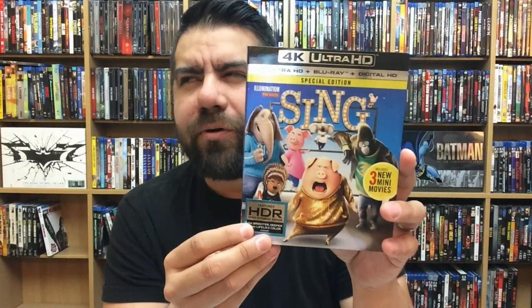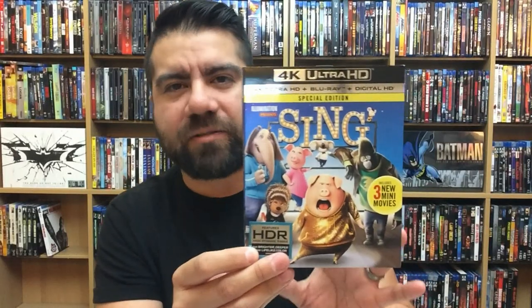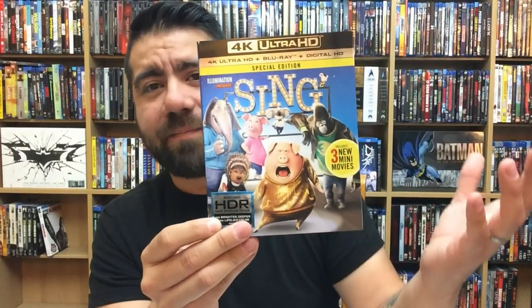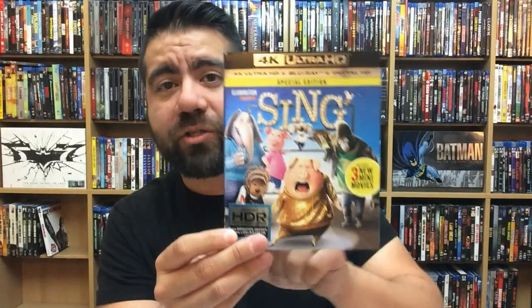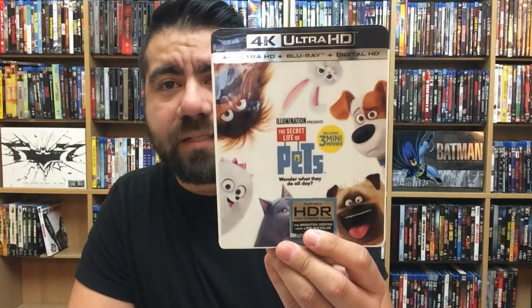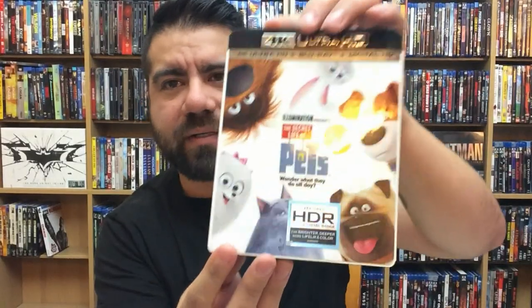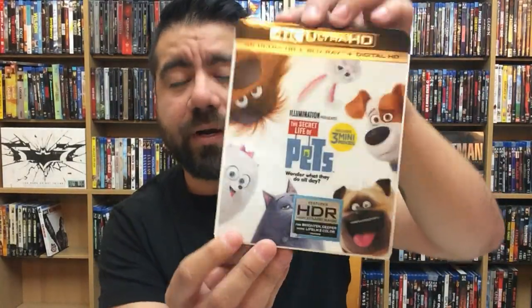Next up is Sing — I love this movie. I didn't think I was going to like it at all from the trailer, went to the theater and absolutely loved it. Animated films look fantastic on 4K for the most part. Then there's The Secret Life of Pets — also by Universal, with the rounded edges and shiny cover. I thought it was going to look really, really fantastic.